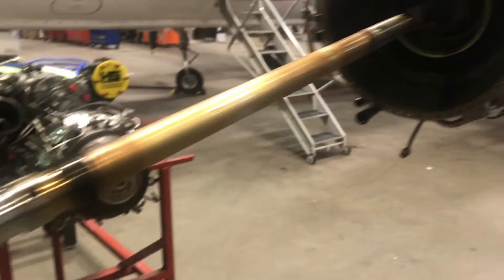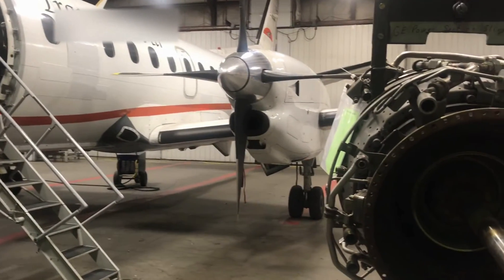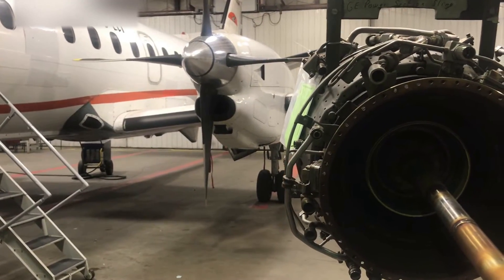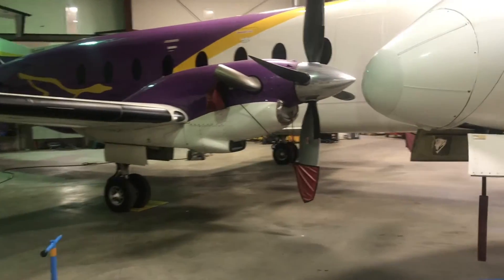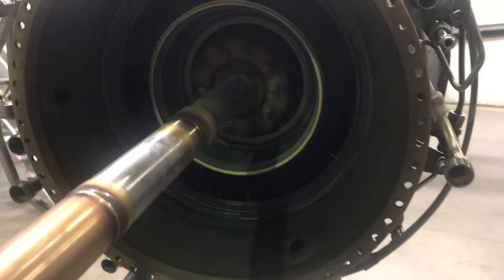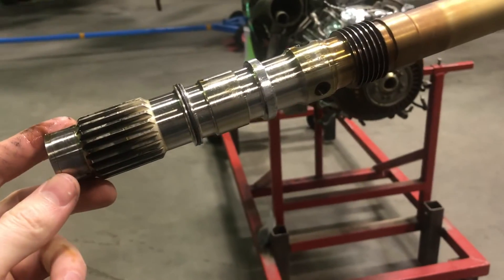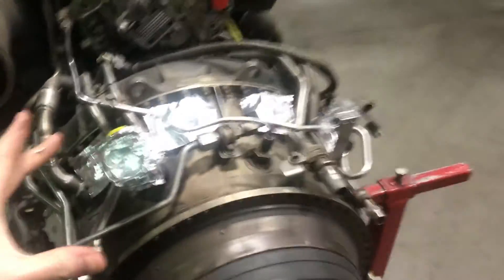Here is the prop shaft that you don't normally get to see. The power is made at the very back of this engine, but on a turboprop aircraft it needs to be sent all the way forward to drive the propeller. Unlike the PT6, which is reverse flow and doesn't have such a prop shaft, this is a pretty expensive rod — it spins nice and smooth, and it runs right through the whole core of the engine.